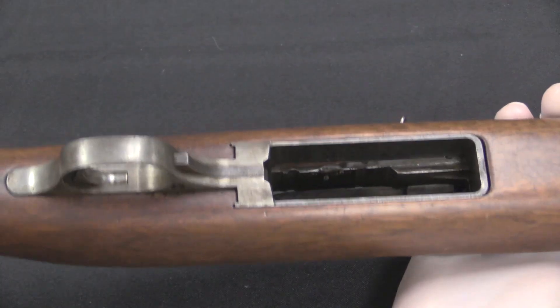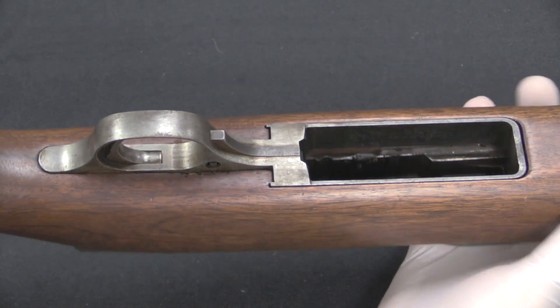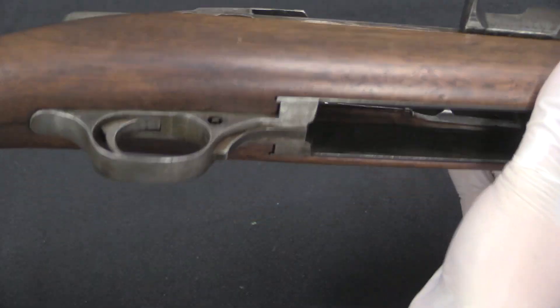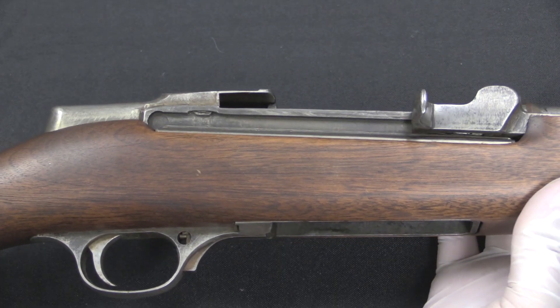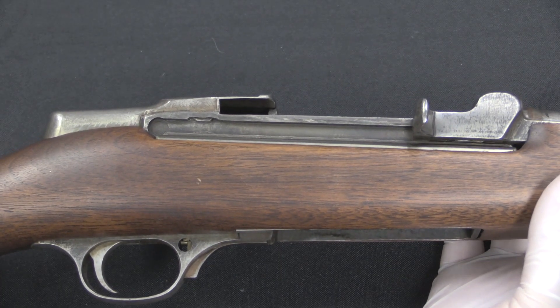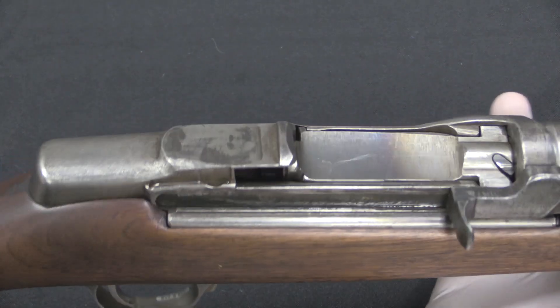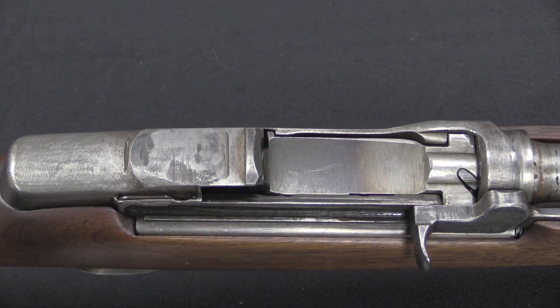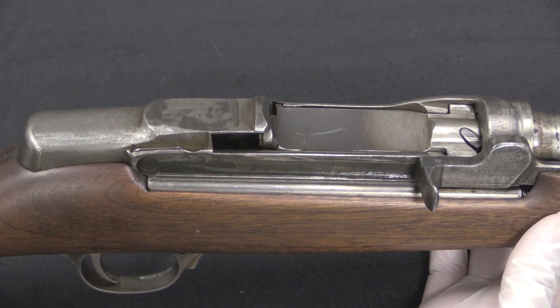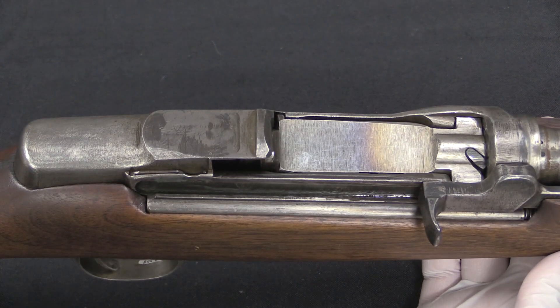Ultimately this rifle was shelved when the M1 carbine project really took off for Winchester. Nobody was particularly interested in it at the time; the US government wasn't going to pursue it, and Winchester was already making M1 Garands and starting M1 carbines on contract — they had enough on their plate. However, a little bit later this project would come back and be further developed under the name of the G30R, so we'll have a follow-up video on that coming up. Make sure to stay tuned and check in for that one.